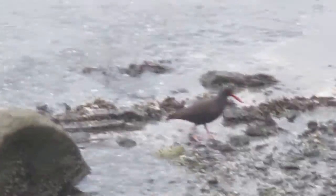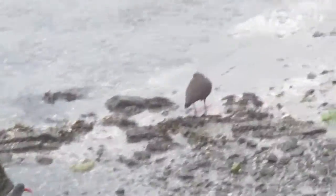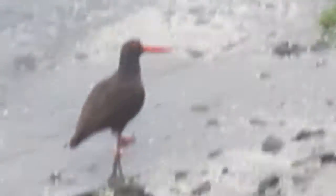Where did he go? They're both there by the rock. Oh yeah, there they are. They got really cool beaks on them right there. So that's what an oyster catcher looks like.